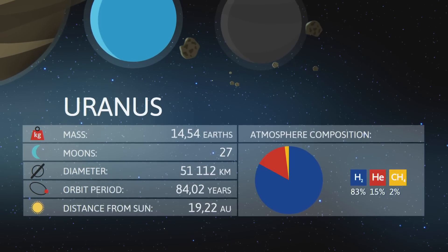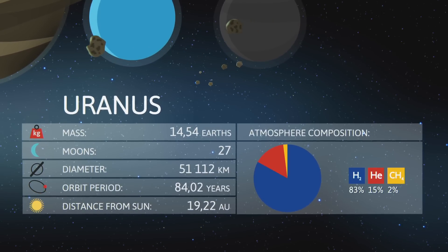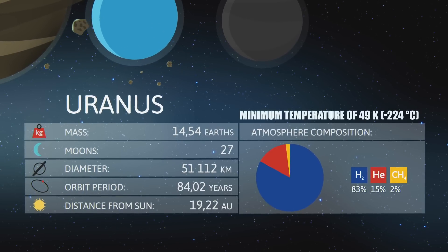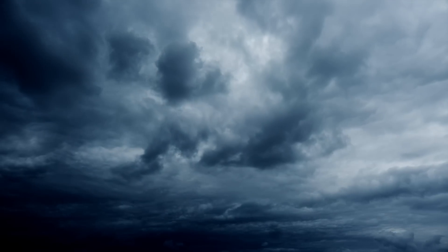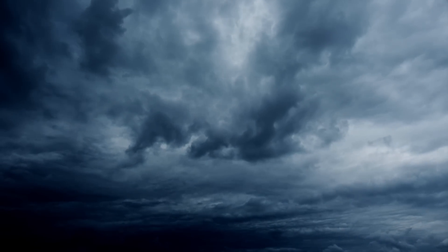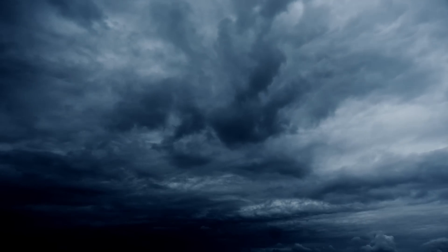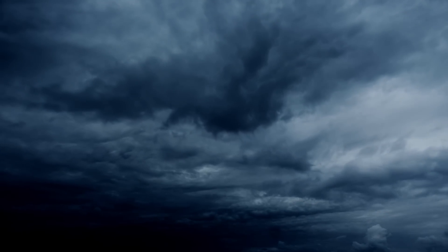Uranus has the coldest planetary atmosphere in the solar system, with a minimum temperature of 49 Kelvin, or minus 224 degrees Celsius. It also has a very complex cloud structure, arranged by levels, where it is believed that the lowest clouds are composed of water and the highest of methane.